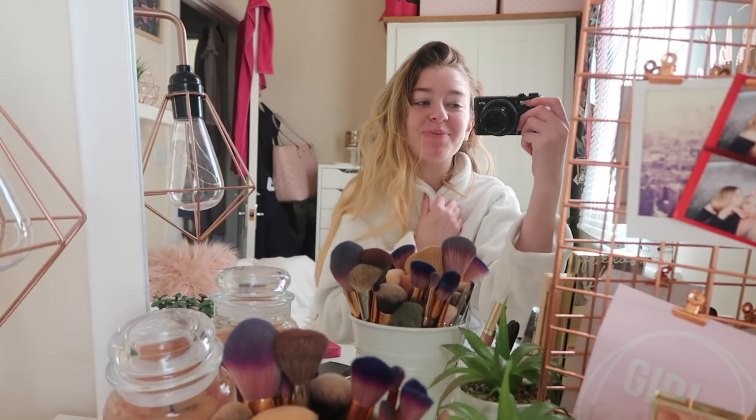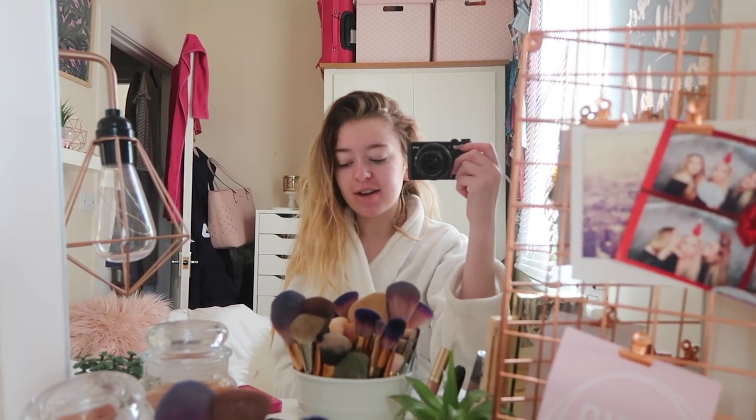Good morning and welcome back to another vlog. I'm up super early — I've got a driving lesson in about an hour so I'm about to do my makeup and get ready. I'm not going to do a full glam face for a driving lesson. This evening I've got an Urban Decay party for the launch of the Kristen Leanne collab and I'm super excited for it.